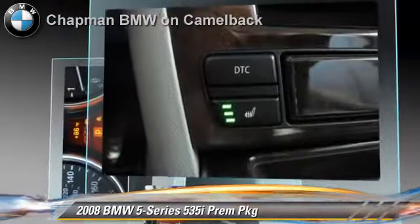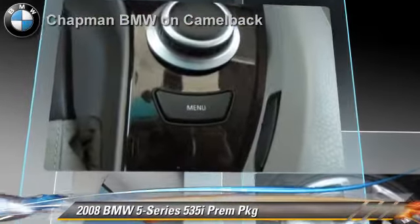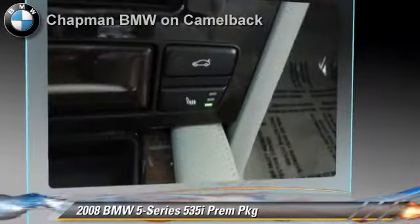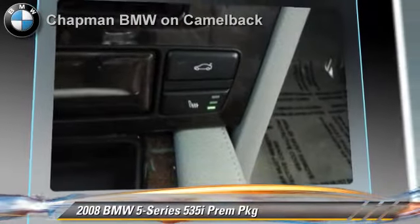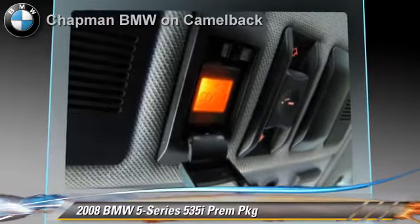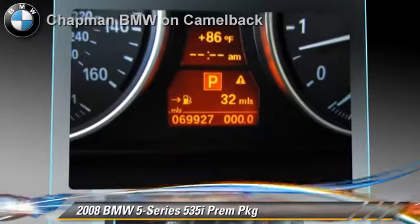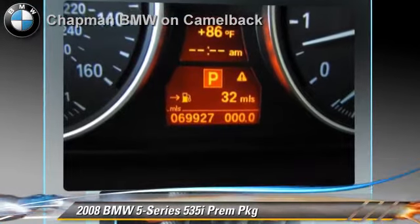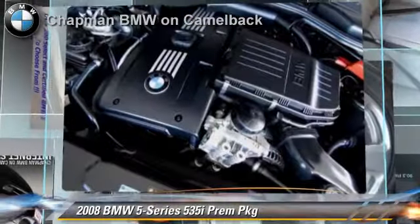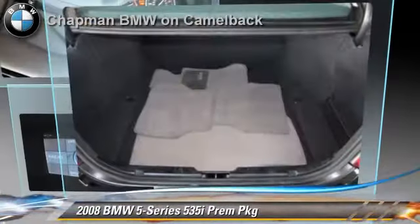It gets up to 26 miles per gallon. This BMW features premium sound, heated power mirrors, and premium package. Safety features include side airbags and traction control. Comfort and convenience features include iPod and USB adapter, Bluetooth wireless, a CD player with MP3, and Xenon headlights. Give us a call to schedule your test drive today.